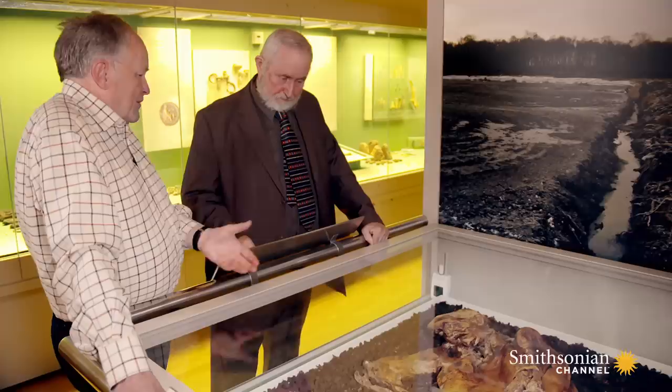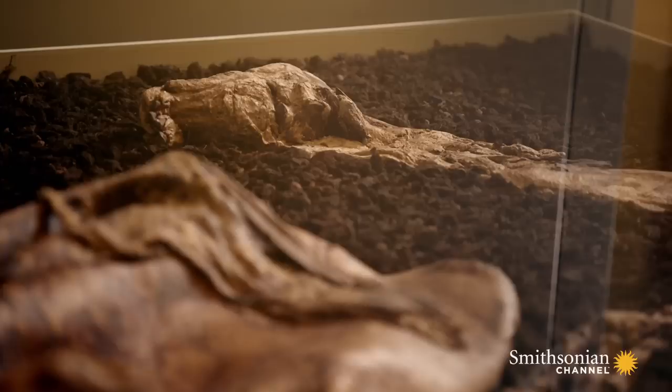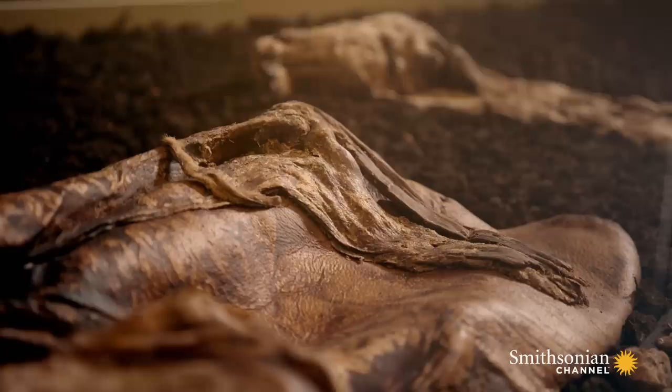This is fantastically preserved, considering how long — we're talking 2,000 years. What is it about the bog that preserves human flesh? What preserved the bodies essentially is the sphagnum moss, which is in the bog. It produces a chemical which converts human flesh and skin to leather. You can see he's got a leathery quality to his skin now.